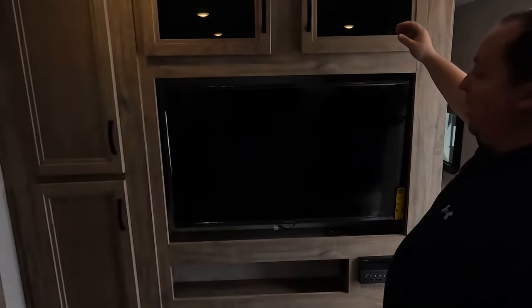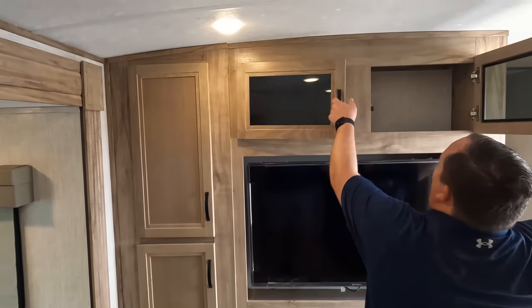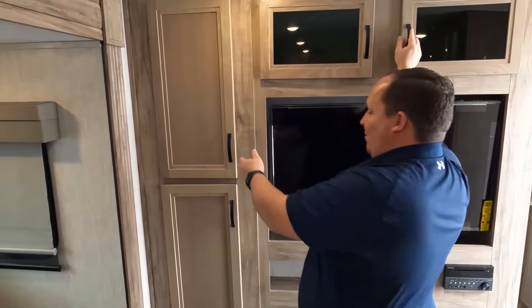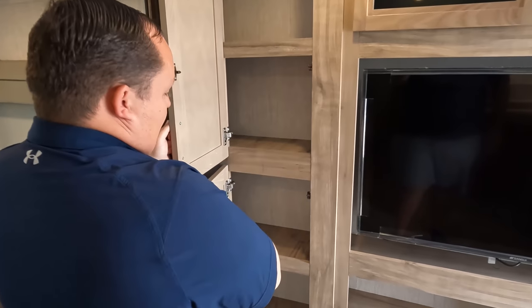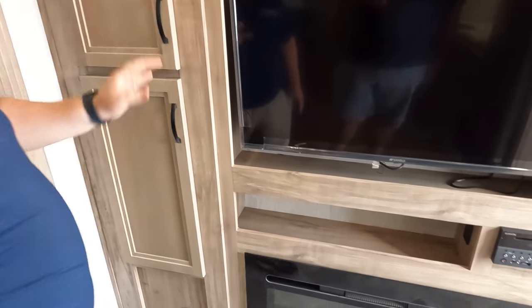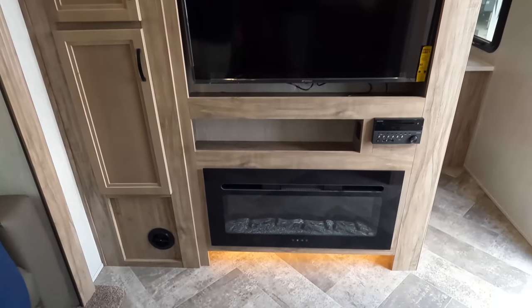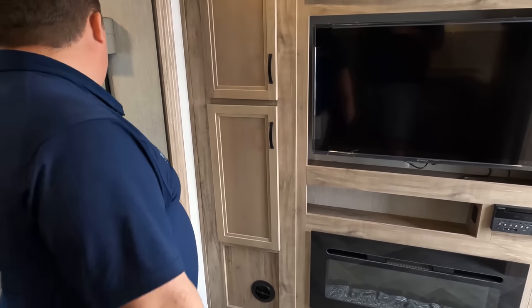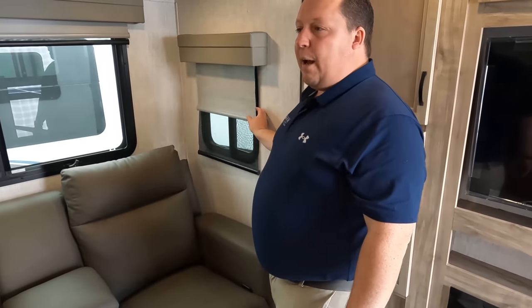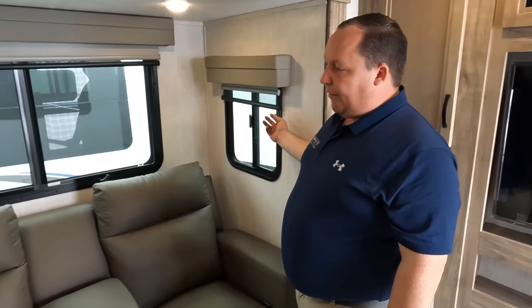Right over here, look at this huge entertainment center with frameless windows. Nice Sansui television, storage right there and here, a fireplace right there, and a Furrion DVD player. Very nice. And over here — daytime shades and privacy shades, just like a fifth wheel.